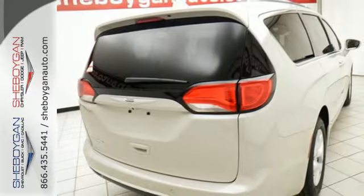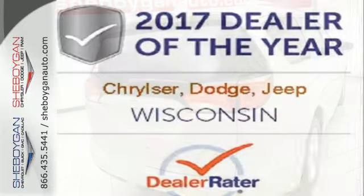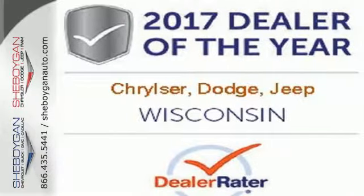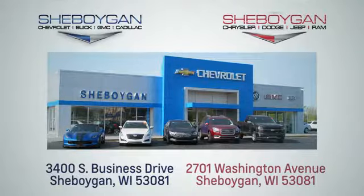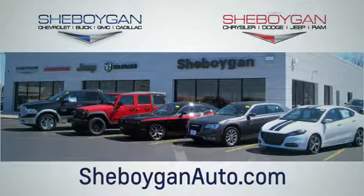Get the fuel efficiency and utility you need in a family vehicle. Come in for a test drive. Choose Sheboygan Auto. We are conveniently located at 3400 South Business Drive or at 2701 Washington Avenue in Sheboygan, Wisconsin. Sheboyganautos.com.